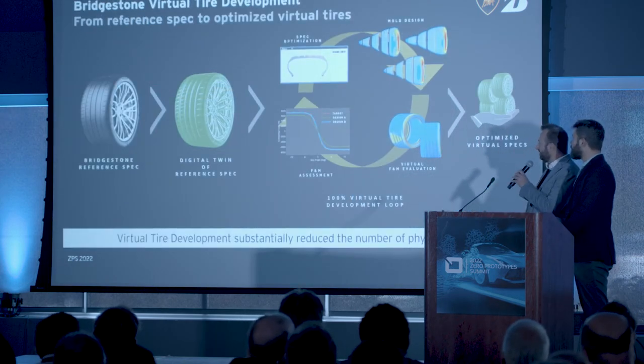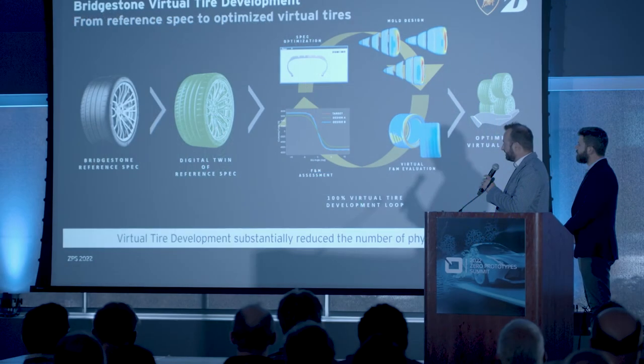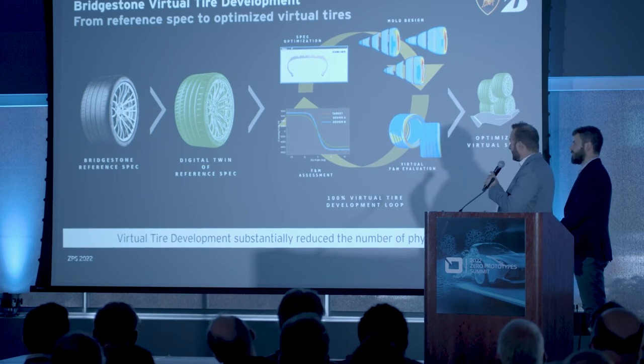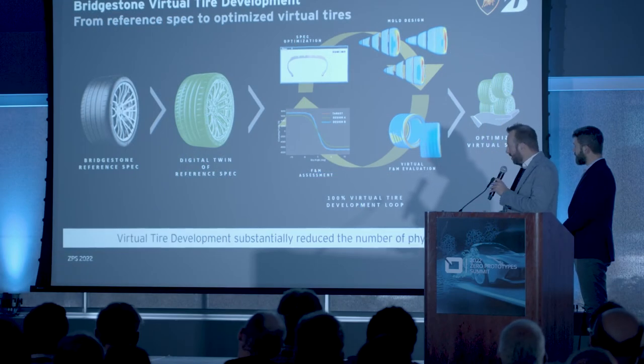Good afternoon all. To capitalize on what we collected in the first part of the activity, we leveraged our capabilities in virtual tire development. Here I'm reporting the workflow we follow. We start from a Bridgestone reference spec, from which we build the digital twin — the virtual replica of that spec. With it, we enter the virtual tire development, where we have the capability to design the mold in a fully virtual environment, optimize the construction of the tire virtually, and then submit the optimized virtual specs to the customer — in this case Lamborghini — in the form of tire models.